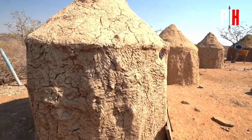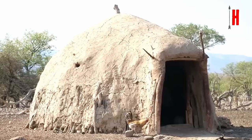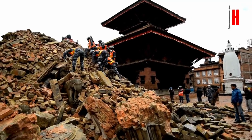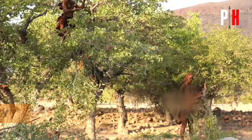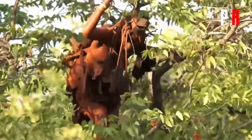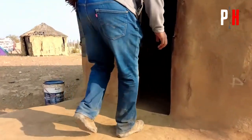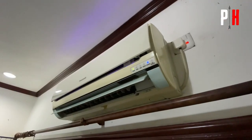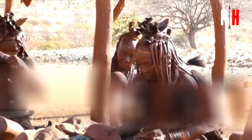Studies have shown that these mud structures often outperform modern buildings made with concrete and other high-tech materials. They're incredibly resilient to extreme weather, standing up to heat waves, floods, and even earthquakes better than many modern buildings. And let's not forget about sustainability — they're made from local materials that are readily available, with no need for factories or transportation costs. There's a lot we can learn from the Himba's approach to beating the heat. While we're cranking up our air conditioners, they're staying cool for free, living in harmony with their environment.